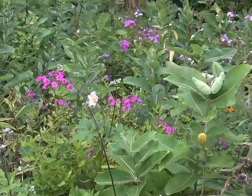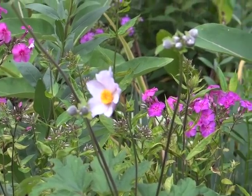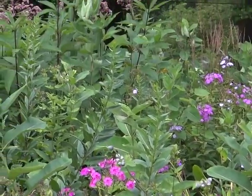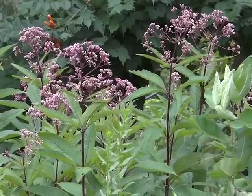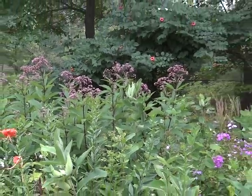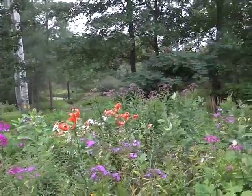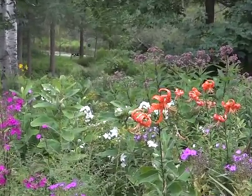Late summer, early autumn: there's an anemone — that light pink one, I think it was called Charlotte or something. Then Joe Pye weed, Gateway variety, with pretty burgundy-dark stems and mauve-colored flowers. And there's white reblooming flax back there with a white balloon flower.